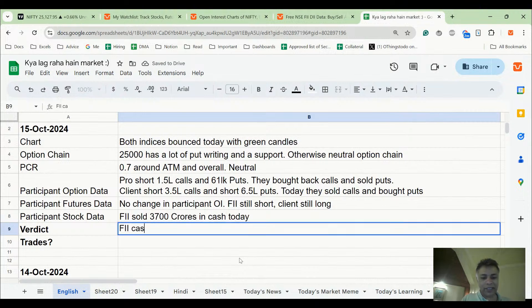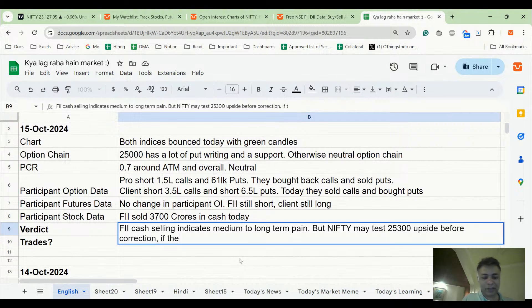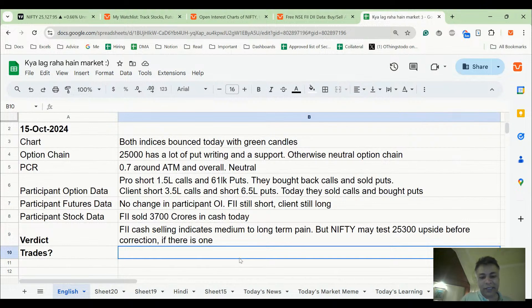Verdict: FII cash selling indicates medium-term pain. But Nifty can maybe test 25,300 on the upside. Medium to long-term pain. We may test that before a correction, if there is one — and I think there are odds of correction continuing. But maybe Nifty will give a slight bounce before going down the trajectory. Not doing any short-term trades; happy to sell long-term calls.